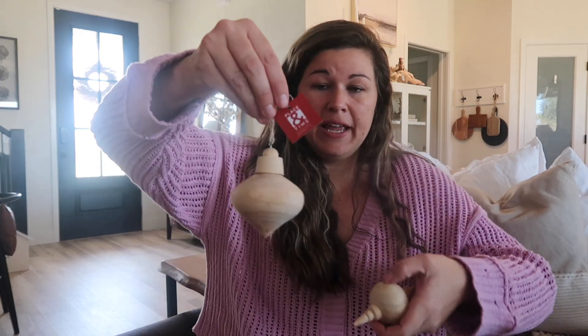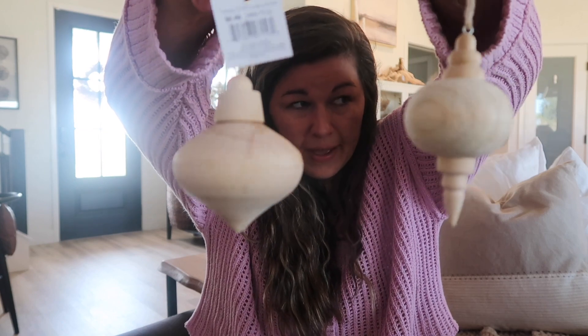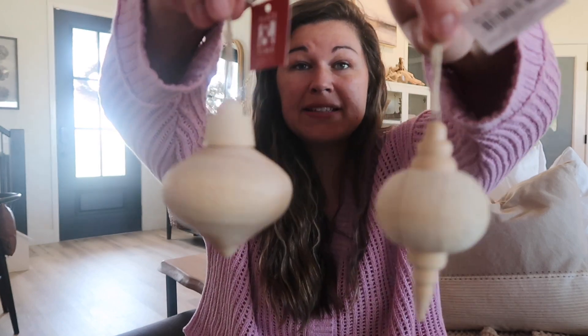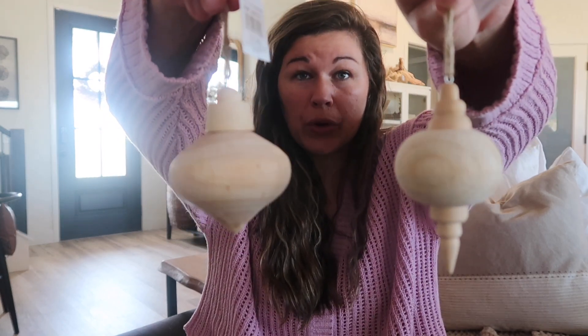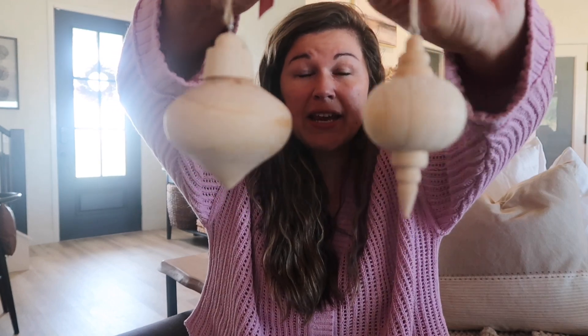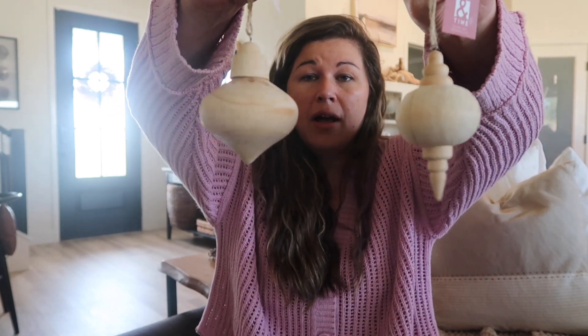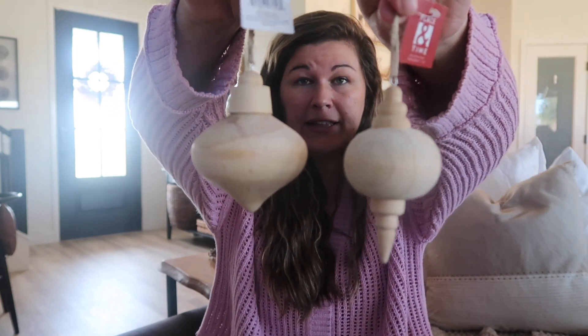I also saw some ornaments that were wooden and I'm going to stain these a dark wood color - I think they're going to be gorgeous. They were $6.99 and half off. They had a couple other different styles but I really liked these ones. My tree is going to be decked out this year.